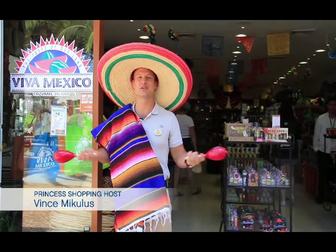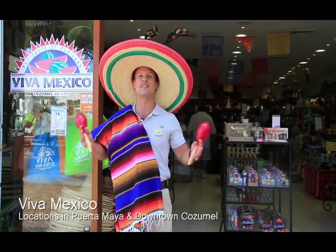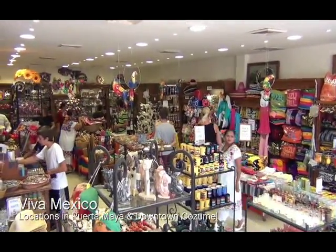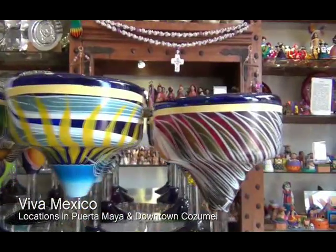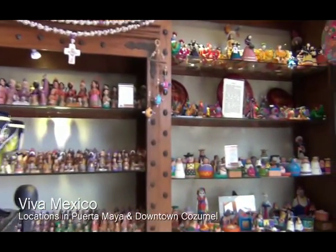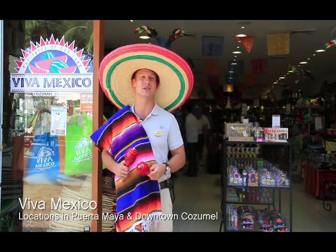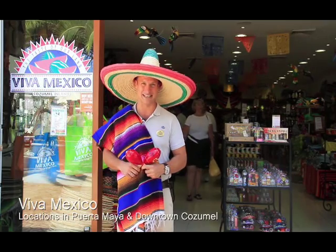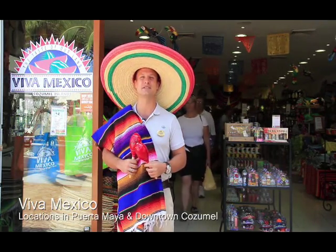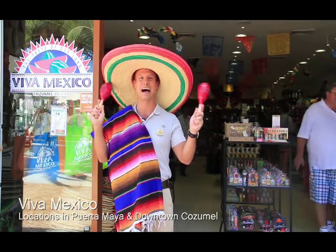For Mexican souvenirs, Viva Mexico has it all — local arts, crafts, sombreros, maracas, Mexican beach blankets, magnets, and shot glasses. My favorite is their Mexican survival kit: seven items you need to survive in Mexico — a beach bag, a beach blanket, maracas, two shot glasses, and a bottle of tequila — all for just $25. That's the Mexican survival kit found only at Viva Mexico.